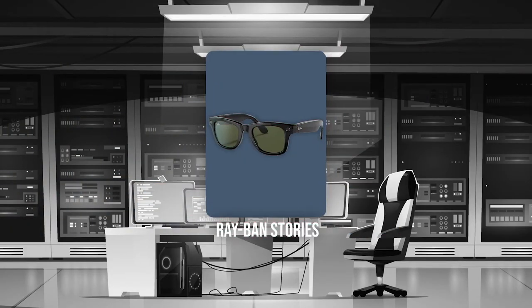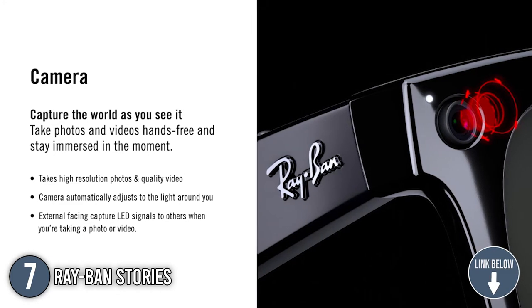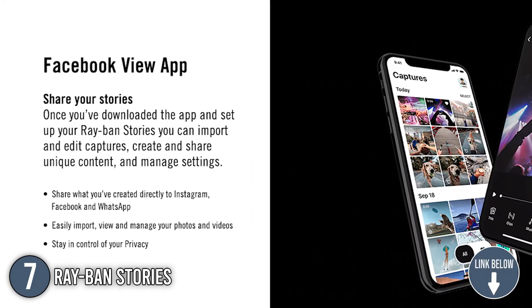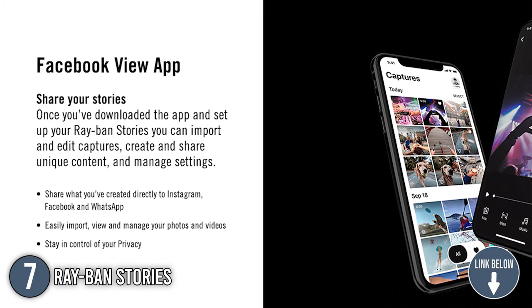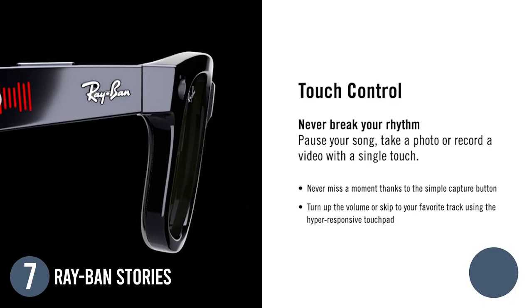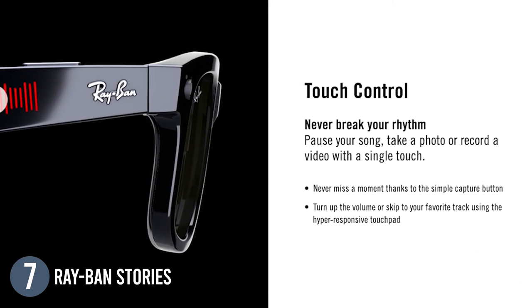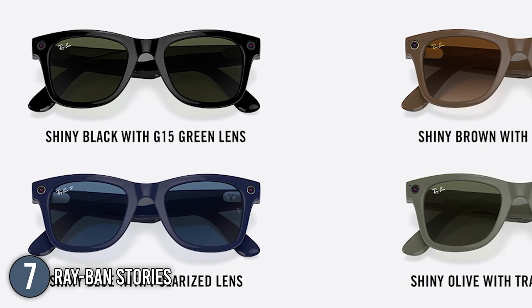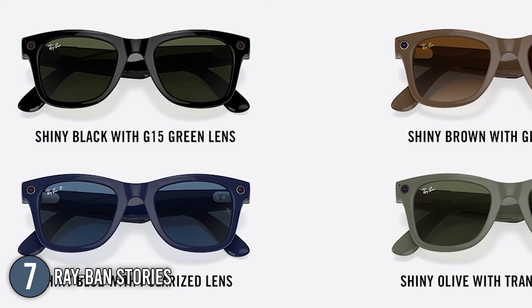The seventh smart eyeglasses on our list are the Ray-Ban Stories. The Ray-Ban Stories integrates the best of your phone with the timeless frame. You can connect these glasses to the Facebook View app to import and edit captures, create and share unique content, and manage settings. It is also worth mentioning that you can share your content to Instagram and WhatsApp. The sun and clear lenses are available in different variants such as clear with blue light filter, brown gradient, G15 green, gray, and transitions.